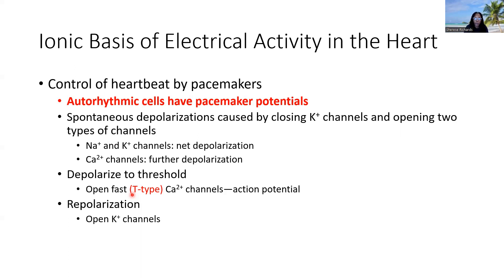Then we repolarize by way of opening up potassium channels. Remember, we started by closing those potassium channels. So in order to repolarize the cell, very similar to any other excitable cell, we open potassium channels. Potassium will leave the cell, and that will result in the downward movement of the membrane potential referred to as repolarization.